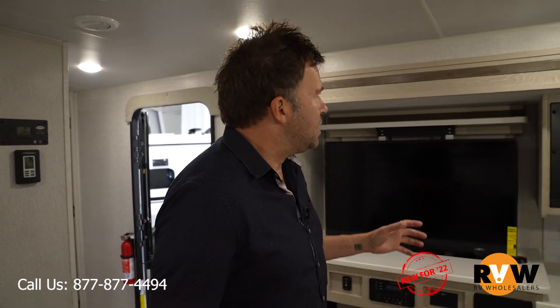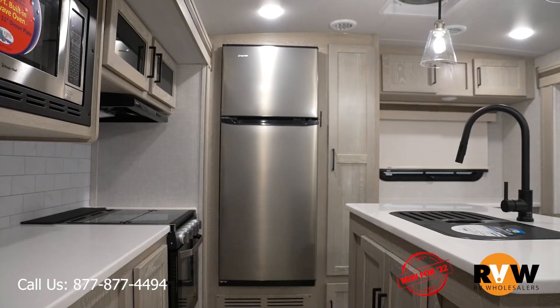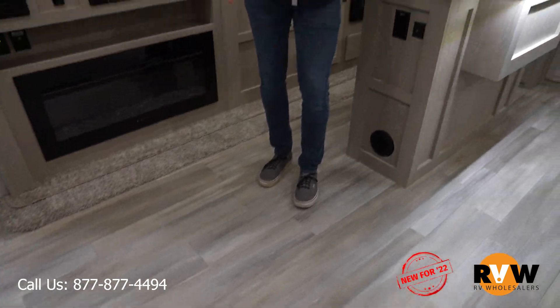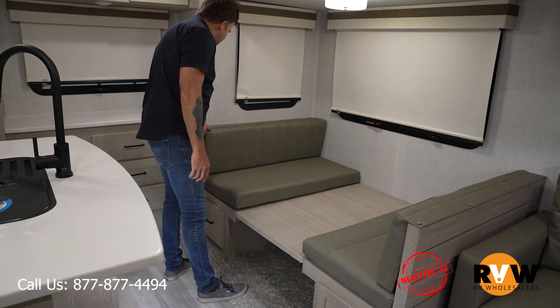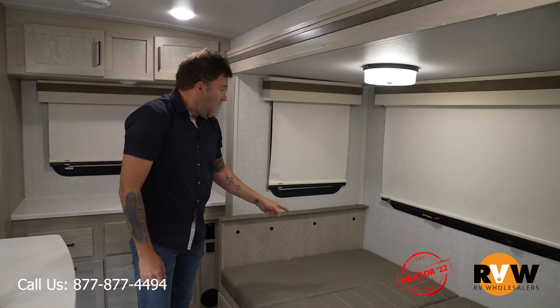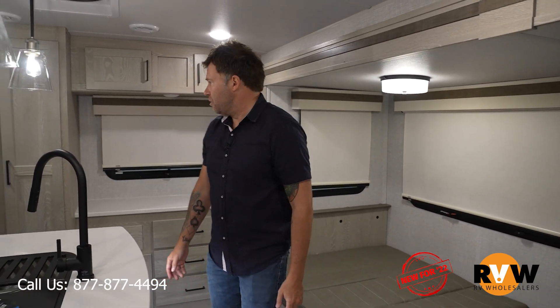It's very roomy in here. Some of these will have new colors and new cabinetry. You get a 12-volt refrigerator standard now. There's plenty of room — enough for a breakdance fight. The table is already down to make a bed, so somebody can sleep there, or you can lift the table up and eat there.